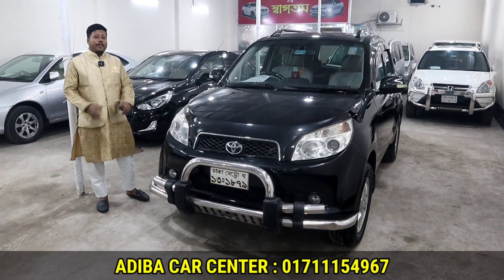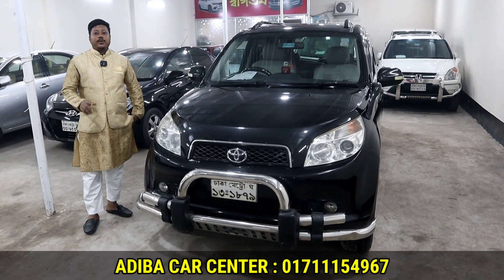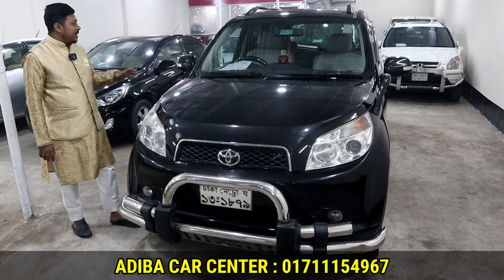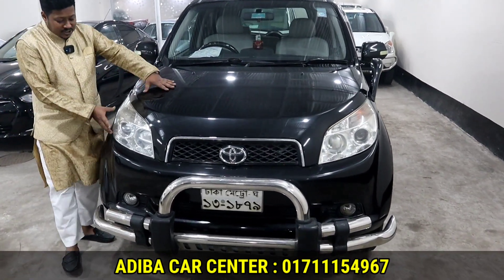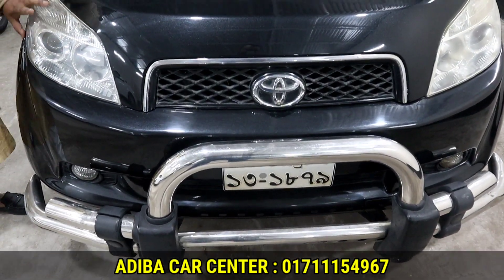The car model is made of 2 parts. It is 100% genuine and fully fresh condition overall.